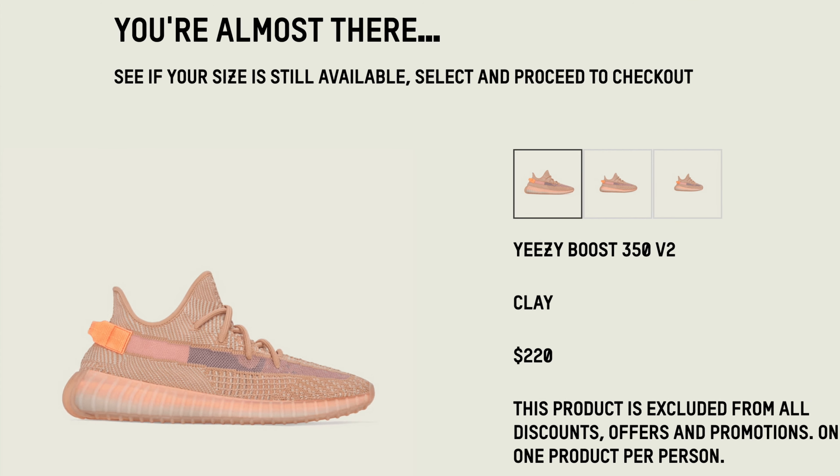Tip number five: press F3 on your laptop or PC to see all the windows. Usually when a window gets through it's going to sound a bell — ding ding ding — but sometimes it doesn't ring the bell, so you want to stay vigilant and look at each window for the 'Almost There' sign. It means you got through and you need to select your size as quickly as possible.